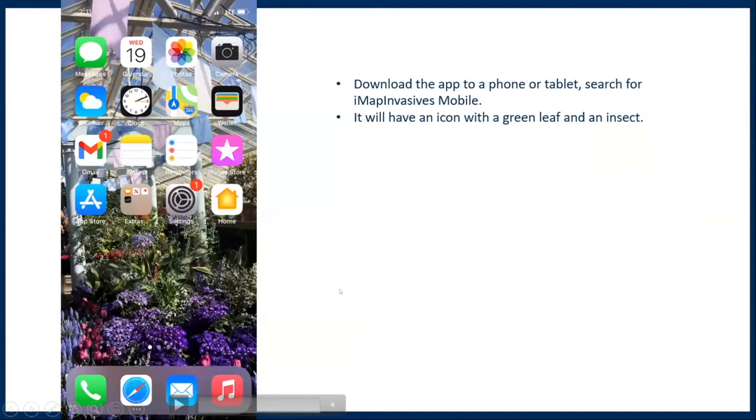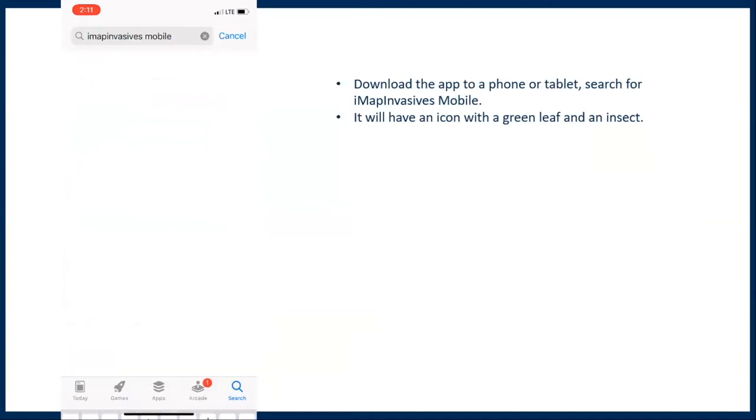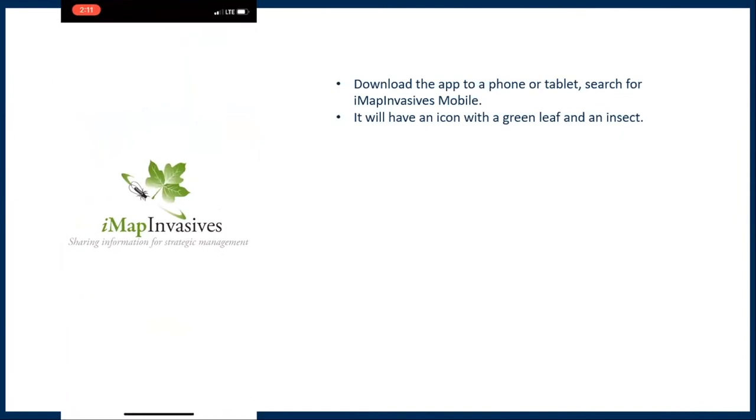After you create your account, we want you to put the app on a phone or tablet. This will allow you to go out into the field and collect information while you're hiking and looking for hemlock woolly adelgid. It's easy just to bring your phone with you and collect a bit of information while you're outside in the field. To do this, search for the IMAP Invasives mobile app — look for the icon with the green leaf and the little insect on it. When you find it, download it to your phone or tablet, something convenient you can bring out with you while hiking.